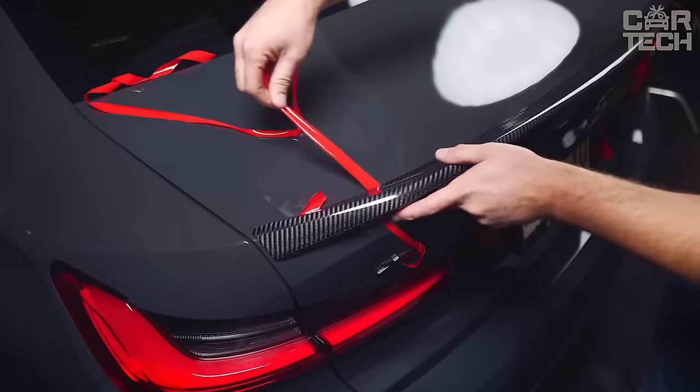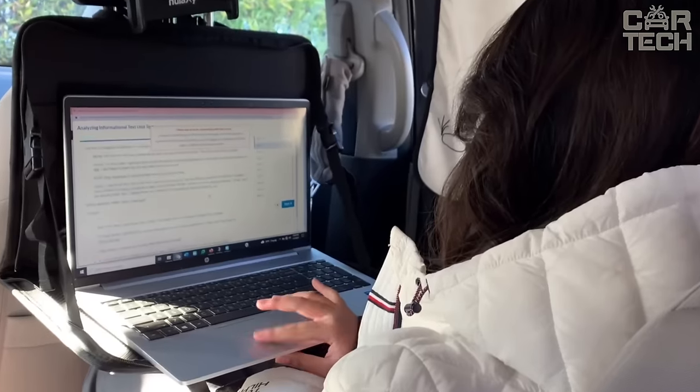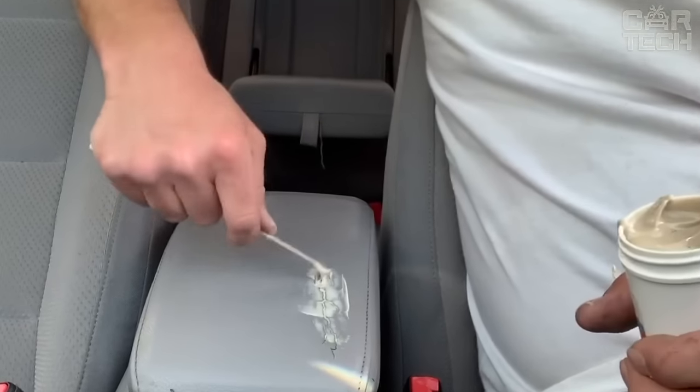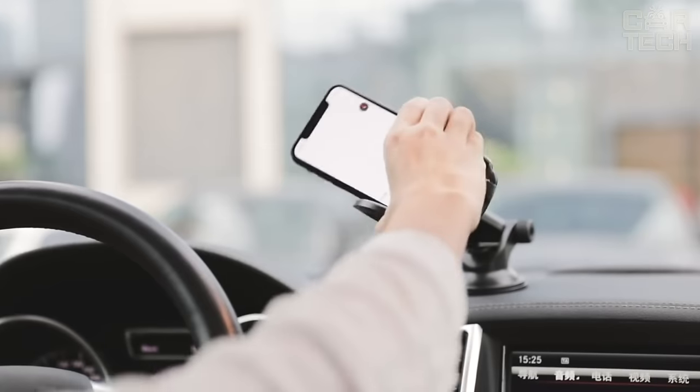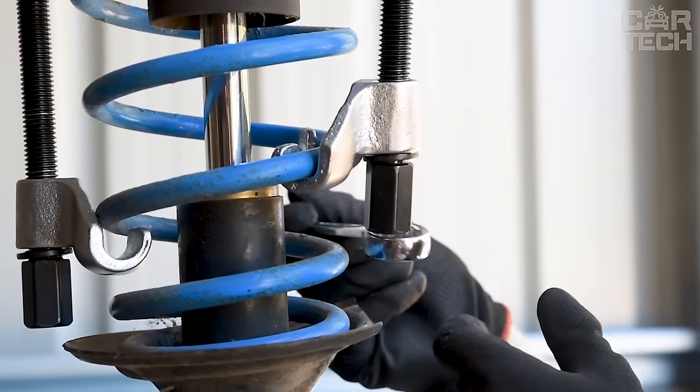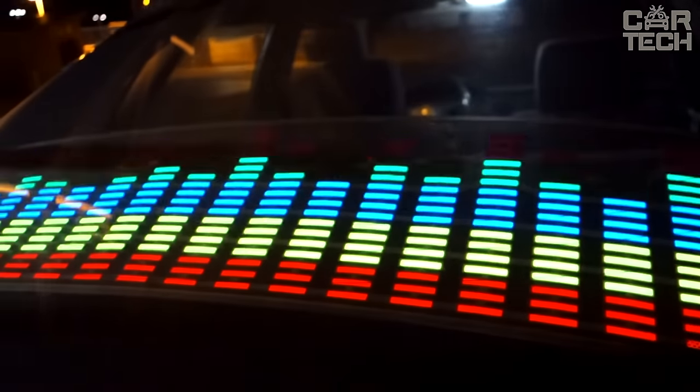Hello car enthusiasts! CarTech is your hub for the latest and greatest in automotive technology. Our mission is to uncover the most innovative car gadgets and accessories, providing you with in-depth reviews, recommendations, and all the information you need to make your car smarter, safer, and more enjoyable.